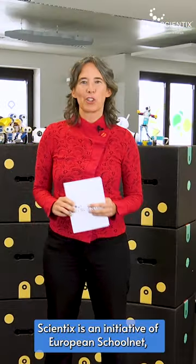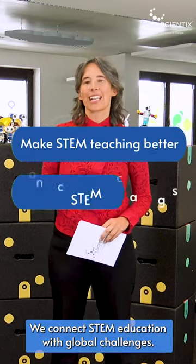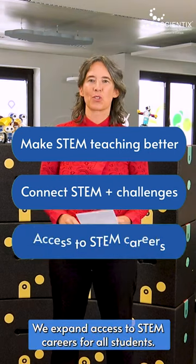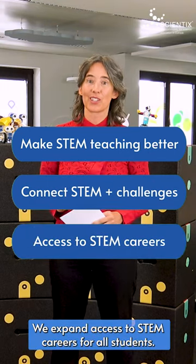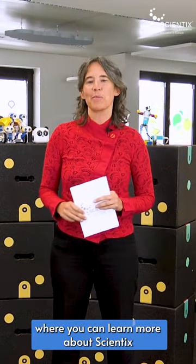Scientix is an initiative of European Schoolnet and we work to achieve the priorities set by the ministries of education in the STEM area. We make STEM teaching better. We connect STEM education with global challenges. We expand access to STEM careers for all students and we facilitate exchanges and peer learning. Check out our social media platforms where you can learn more about Scientix and our priorities for STEM education.